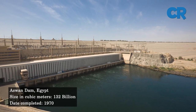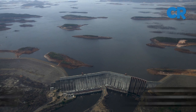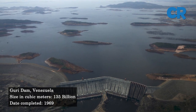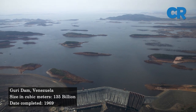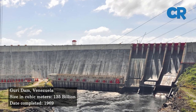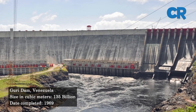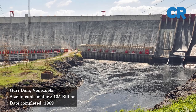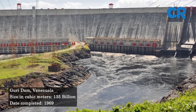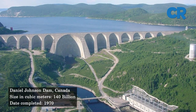At number five is the Guri Dam, previously known as the Raúl Leoni Hydroelectric Plant. The Guri Dam is a concrete gravity and embankment dam constructed on the Caroní River in Venezuela. The dam has a capacity of 135 cubic kilometers of water.